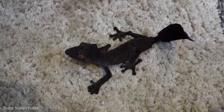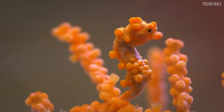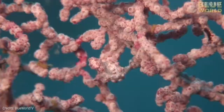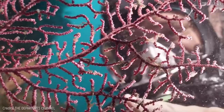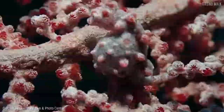Number 1: Pygmy Seahorse. Pay close attention! This beautiful little creature is the lord and master of camouflage. At first sight, you might think it's just a little piece of detached coral, but if you take a good look, you'll realize it's a little seahorse blending into its environment. At only 0.7 inches in length, its tiny size also helps it hide. The pygmy seahorse lives in the western Pacific region in shallow waters from southern Japan to northern Australia. There are more probabilities of finding Waldo first.